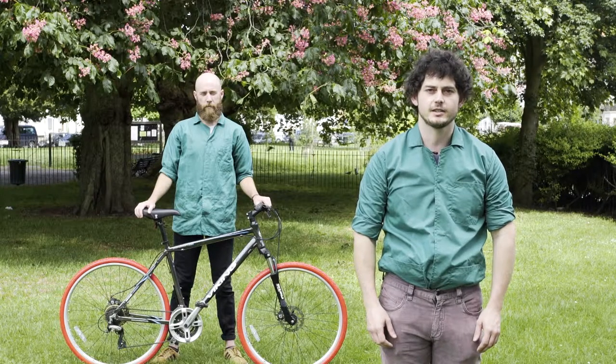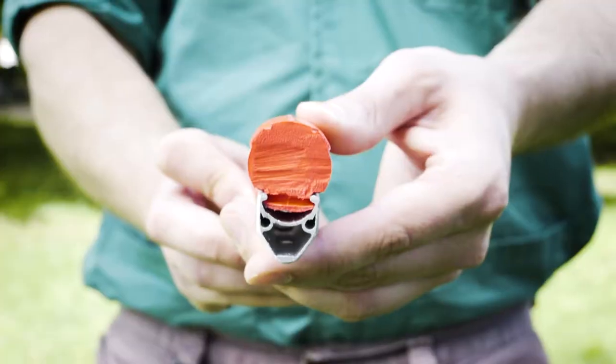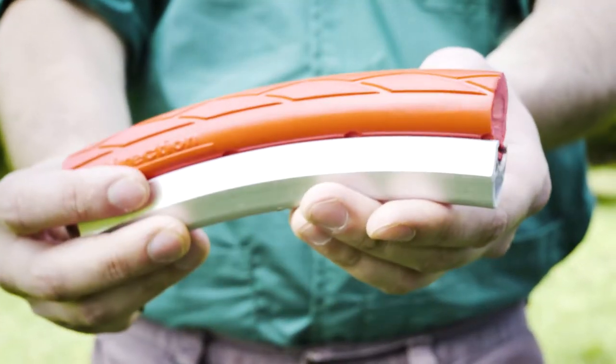G'day! Today we're road testing a set of Tannis tyres. They're an airless tyre made out of a polymer resin called aether.